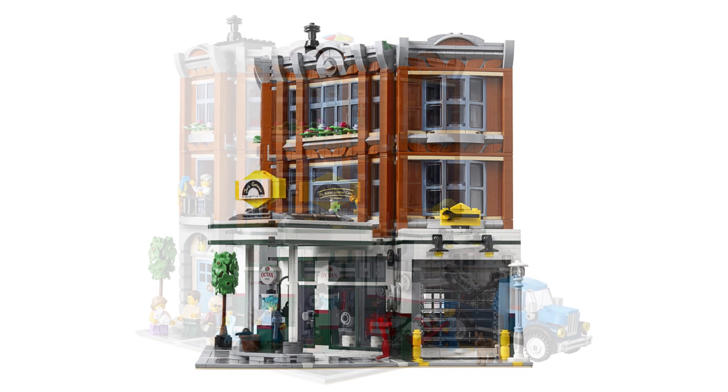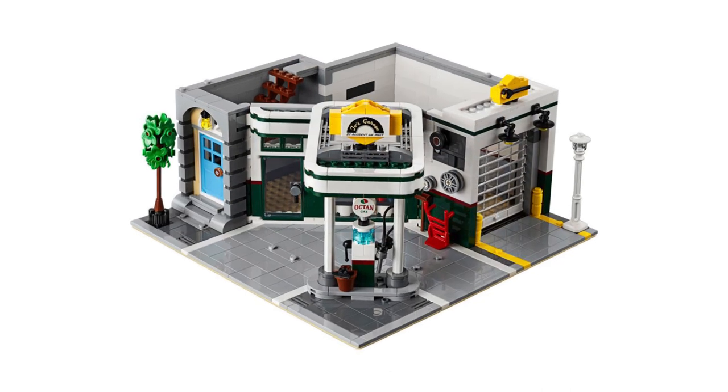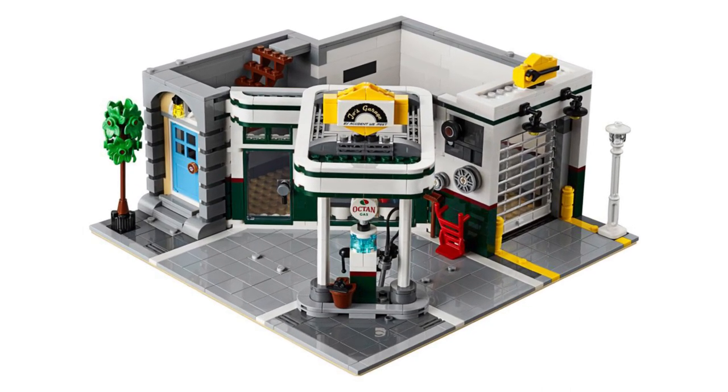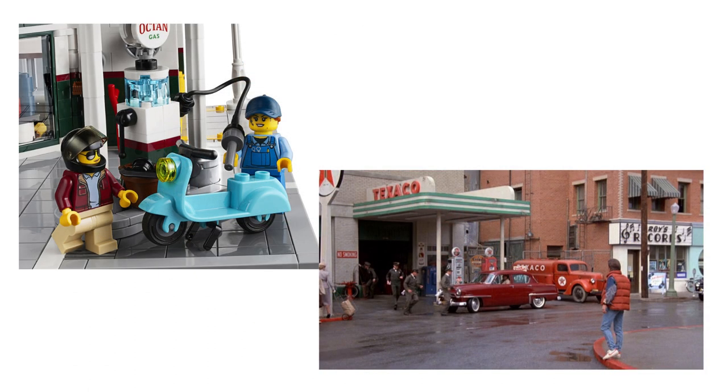And like the Downtown Diner, this is giving me serious Back to the Future vibes. The colour scheme of the exterior of the garage is very similar to the Texaco gas station from 1955 Hill Valley, and even the fuel pump and overhang are pretty close to what we saw in that film. No complaints there from me.